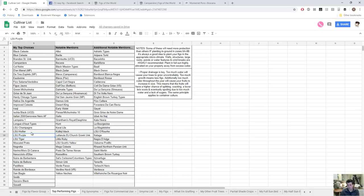LSU Purple is another great variety coming out of Louisiana State University. LSU Tiger is the same kind of thing, but a little bit worse in the rain than the other three LSU figs I have here. Moscata Preto is a Portuguese fig that does phenomenally well — my friend Jamie is a big proponent of this variety, and so far I agree.